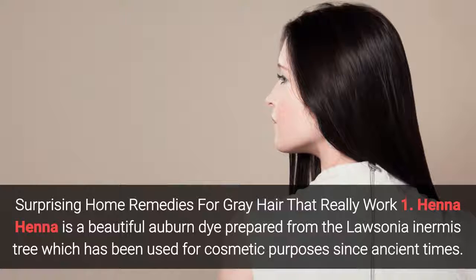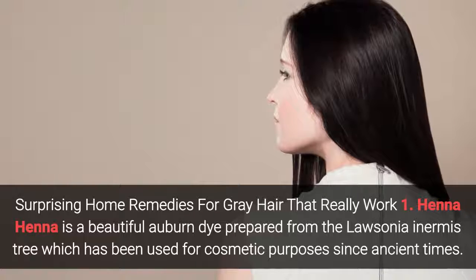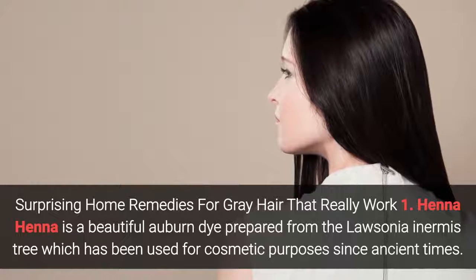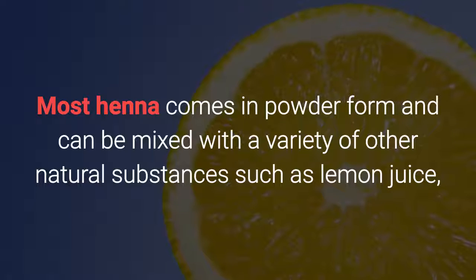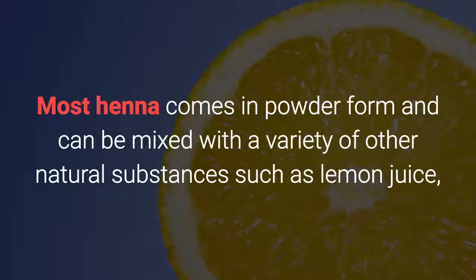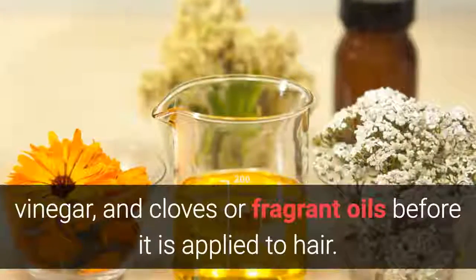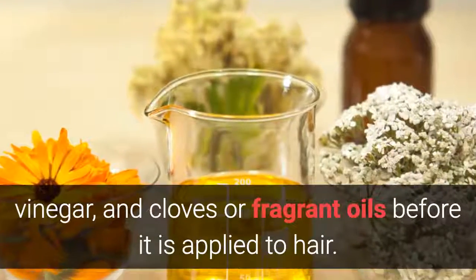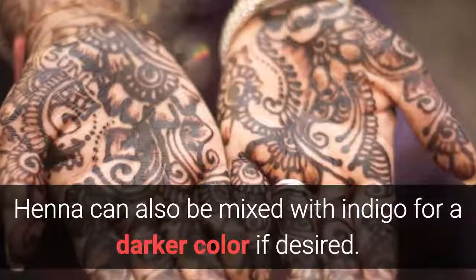Henna is a natural dye prepared from the Lawsonia inermis tree, which has been used for cosmetic purposes since ancient times. Most henna comes in powder form and can be mixed with a variety of natural substances such as lemon juice, vinegar, and cloves or fragrant oils before being applied to hair. Henna can also be mixed with indigo for a darker color if desired.